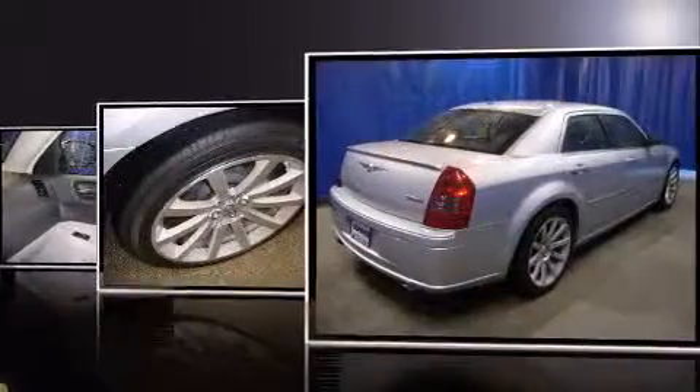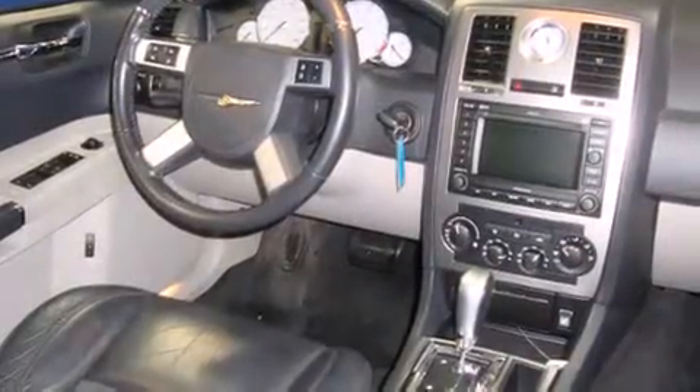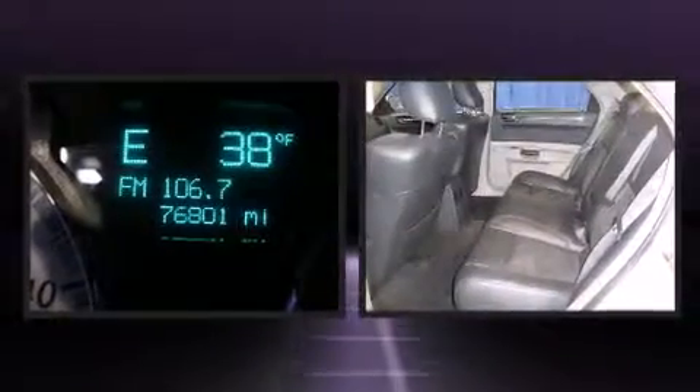It includes power seats, a trip computer, automatic dimming door mirrors, heated seats, and more. Features such as automatic climate control and leather upholstery prove that economical transportation does not need to be sparsely equipped.